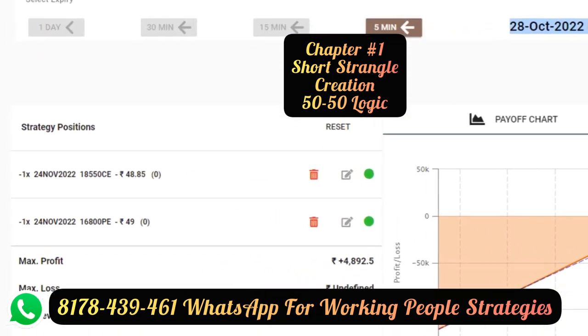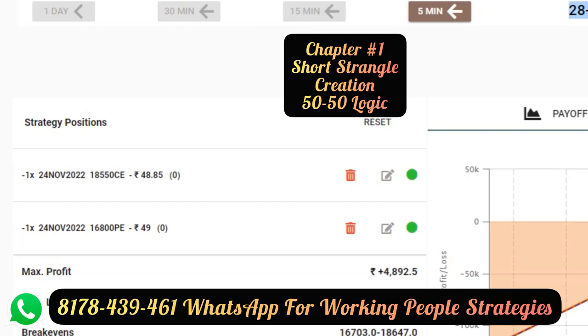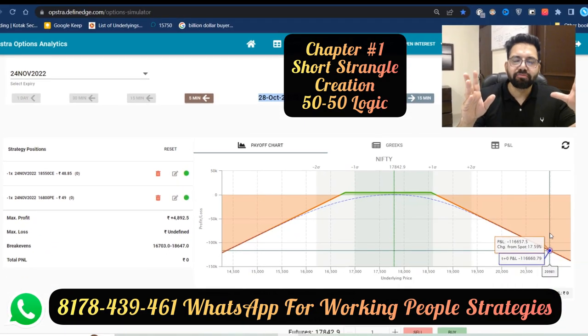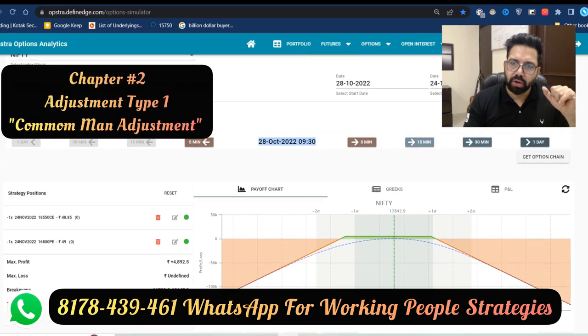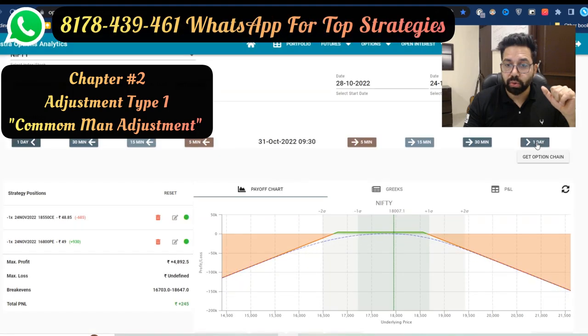This is how your short strangle looks — big, wide, huge range. We will eat the theta decay. That's the common mindset of the trader. Now let's go ahead and see how we tackle a big, fast move. Next day, the market has gone up.